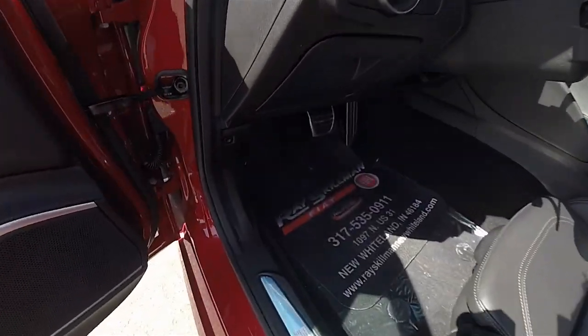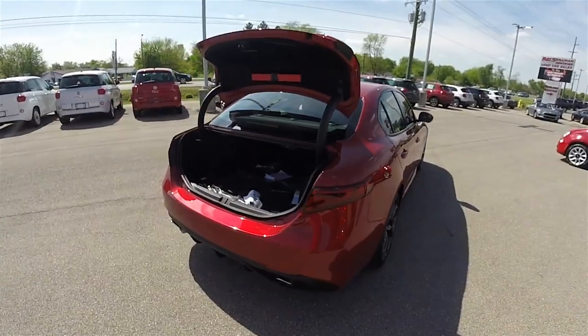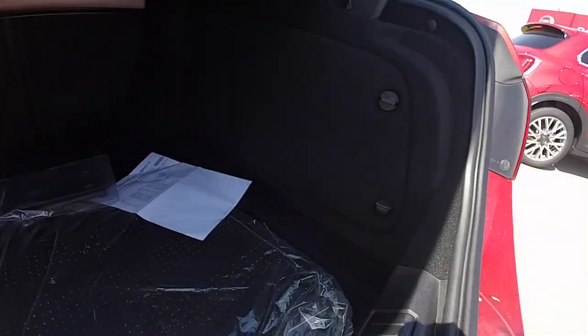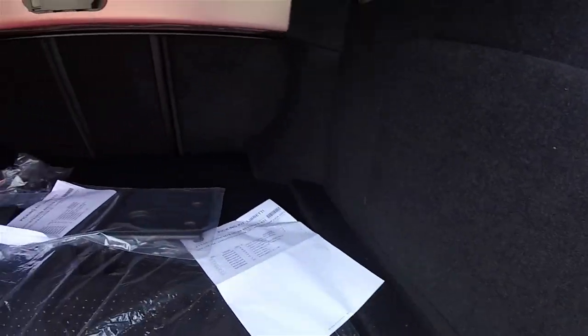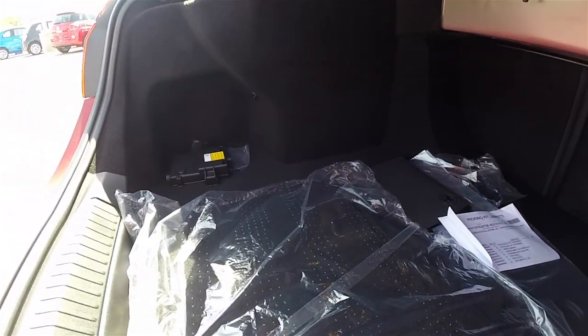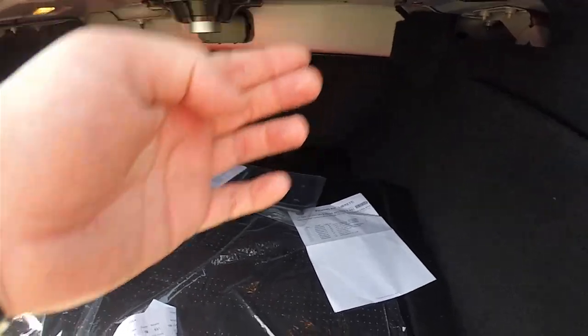To open the luggage area, just press the button on the lower instrument panel trim. Looking inside the trunk, it is very nice and spacious, with pull levers for the rear seat back releases.